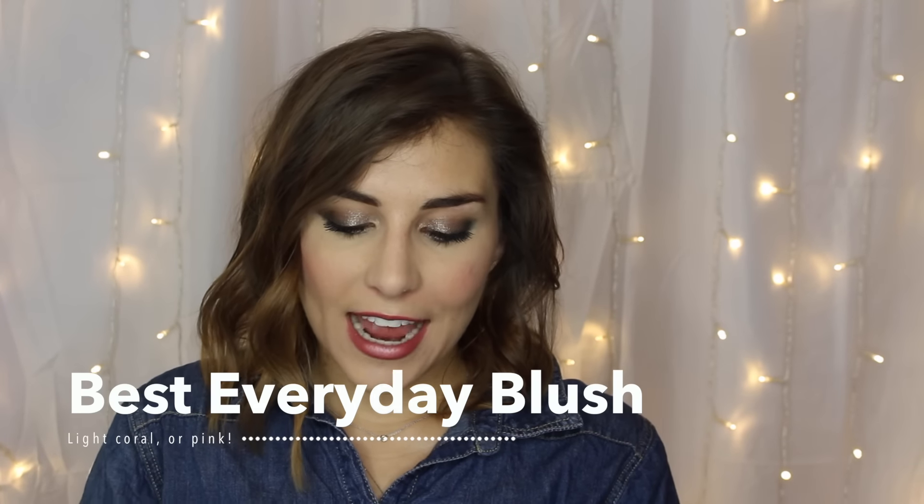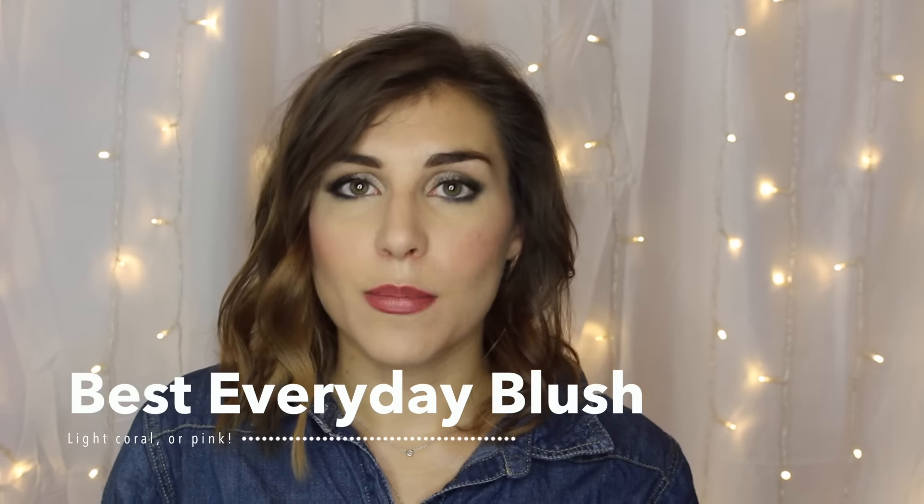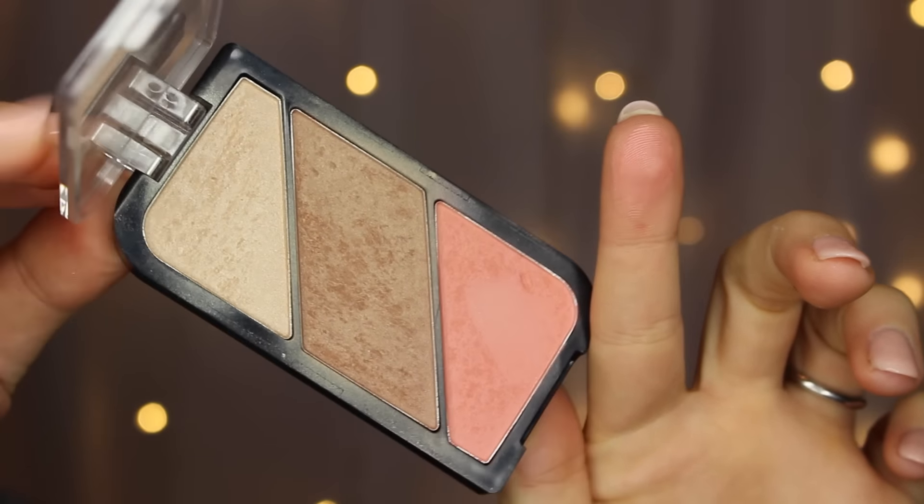Next category is Best Everyday Blush, and I have to say this changes for me literally almost every day, or at least on a weekly to bi-monthly basis, because I tend to fall into my everyday blushes as they come into my collection. I don't really have one perfect everyday blush, but I do have a blush I've been wearing every day for the past couple of weeks — it's the peach shade from the Rimmel Kate Coral Glow Highlight Sculpting Kit. It's absolutely beautiful and coordinates super well with the contour and highlight shades in that palette, so it's been my go-to for everyday wear.